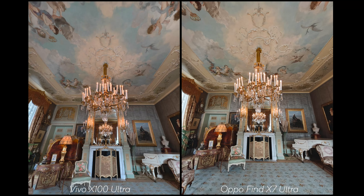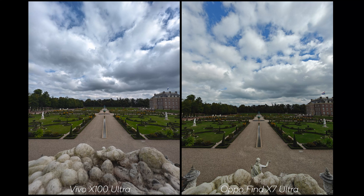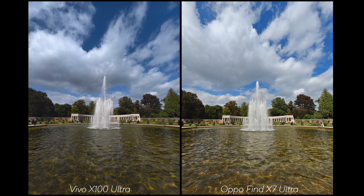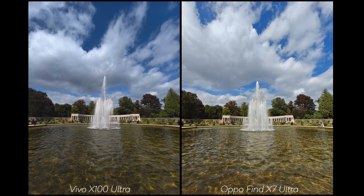Moving to ultrawide: in the first ultrawide shot, the colors are again very similar, with the main difference being contrast. I'll give the OPPO some points here — the details combined with the sharpening give a great result, while the Vivo is a bit softer. Outside again, the contrast is more noticeable on the OPPO with a bit more sharpening. In another shot, it's the Vivo that has a bit more contrast, with the water fountain standing out more and giving more depth.